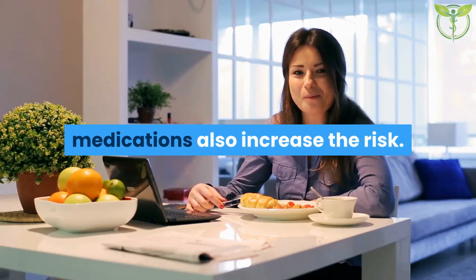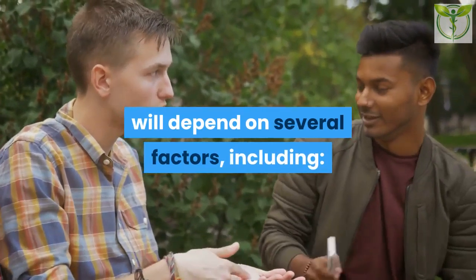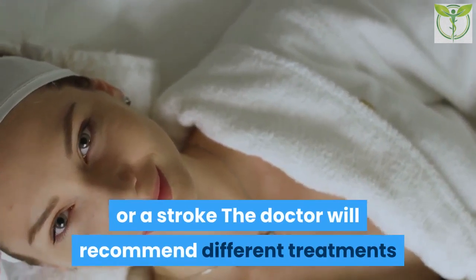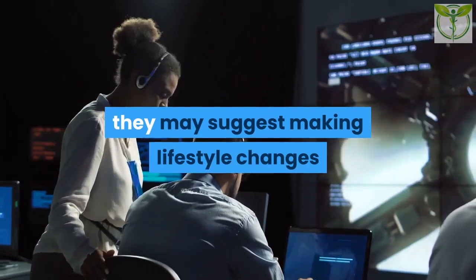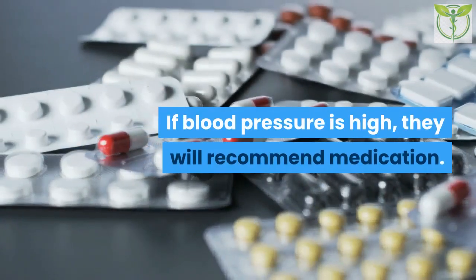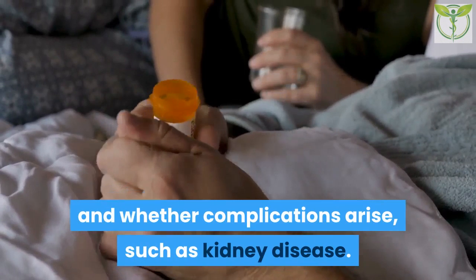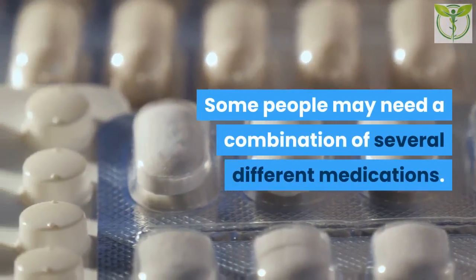Consuming a high-fat diet, carrying excess weight, drinking a lot of alcohol, smoking tobacco, and the use of some medications also increase the risk. Treatment will depend on several factors, including how high the blood pressure is and the risk of cardiovascular disease or stroke. For slightly high blood pressure, the doctor may suggest making lifestyle changes and monitoring blood pressure. If blood pressure is high, they will recommend medication, and some people may need a combination of several different medications.